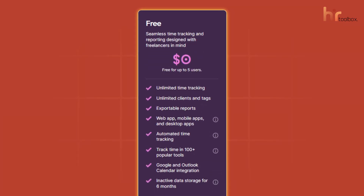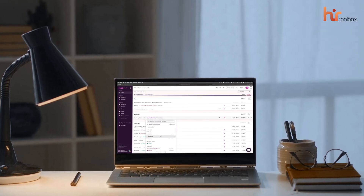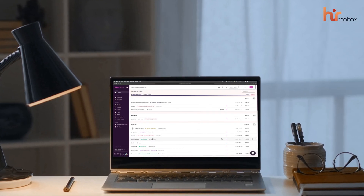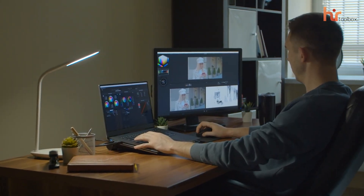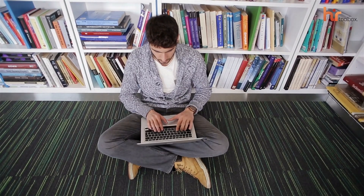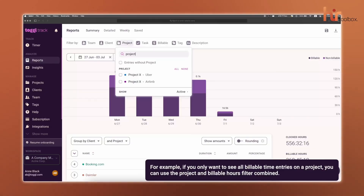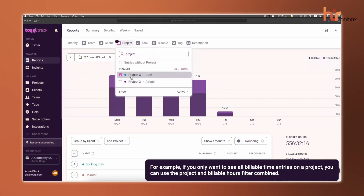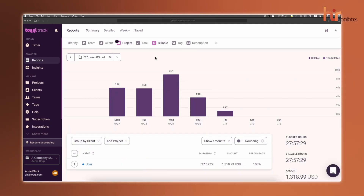The free version also includes unlimited time tracking across projects, clients, and tasks, so you'll get flexibility whether you're managing multiple clients or simply trying to stay productive. We really appreciated the advanced dashboard that provides valuable insights into how you're spending your time. These insights are perfect for freelancers who need to track billable hours, or for students who want a clear view of how their time is being utilized. The free plan also gives you easy access to detailed reports to analyze your productivity and project progress.